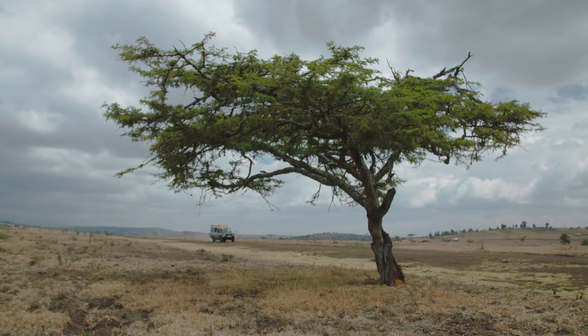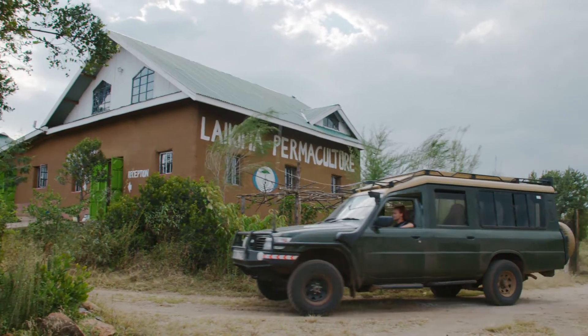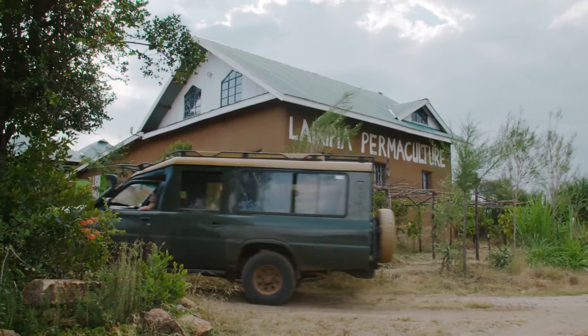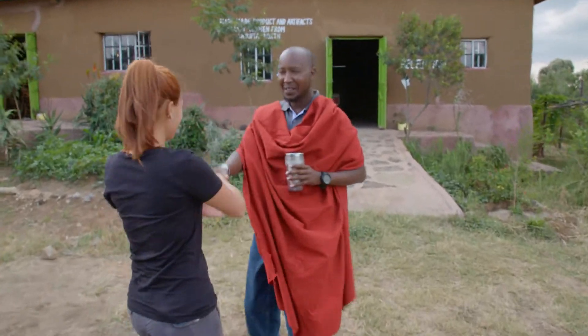My first stop was to meet with Joseph, the founder of Laikipia Permaculture Centre and the first Maasai permaculturist. He works closely with the Maasai women on the farming of Aloe Secundiflora, which is where we get our fresh aloe gel from.